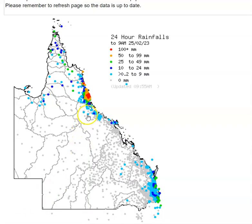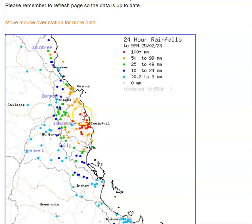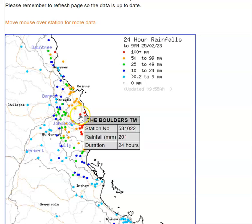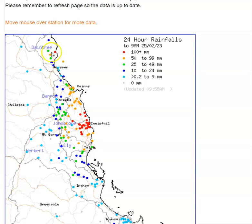Case in point, the 24-hour rainfall totals till 9 o'clock this morning. We can see totals in the 150 to 200mm range around Innisfail, and up towards Babinda — Babinda the Boulders — just nudging the 200mm mark. You can also see that Daintree does quite well in this type of setup, with Diamond 135mm and Daintree Village 63mm.